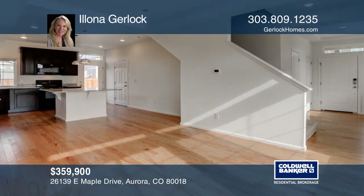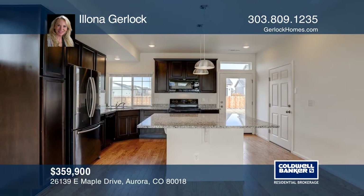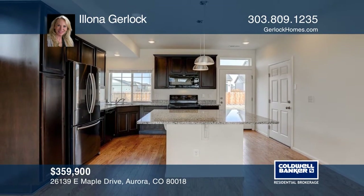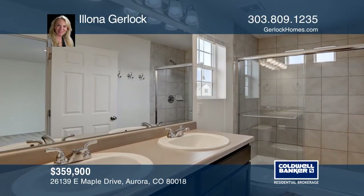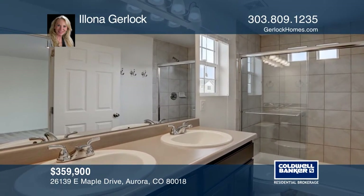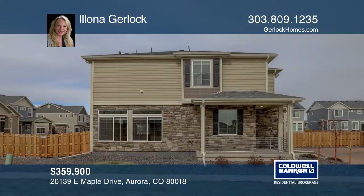This two-bedroom, two-and-a-half bath home in Adonia is ready for immediate move-in. The kitchen is the centerpiece of this home and features a granite-topped island with seating for four, hardwood floors throughout the main level, upper level with loft and two bedrooms, including a master suite with four-piece bathroom and walk-in closet. For a private tour, call Elona Garlock.